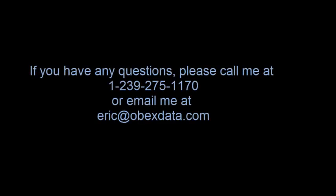If you have any questions about these enhancements, please give me a call. It's 1-239-275-1170. Thanks, and I hope you enjoy these new enhancements.